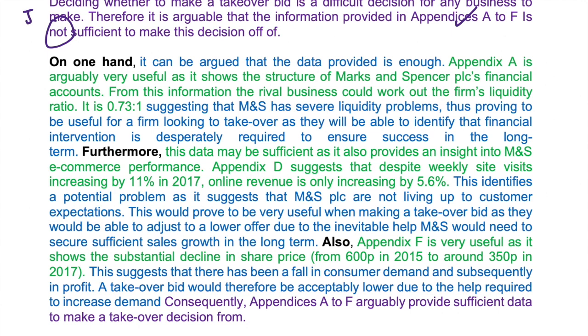Also, Appendix F is very useful as it shows the substantial decline in share price from 600 pence in 2015 to around 350 pence in 2017. This suggests that there has been a fall in consumer demand and subsequently in profit. A takeover bid would therefore be acceptably lower due to the help required to increase demand. Consequently, Appendices A to F arguably provide sufficient data to make a takeover decision from.